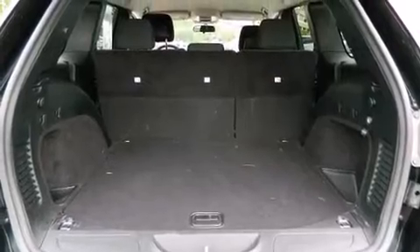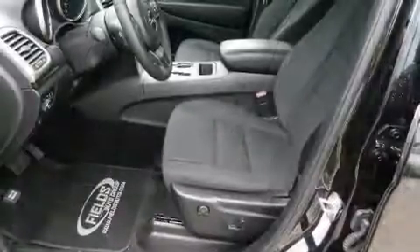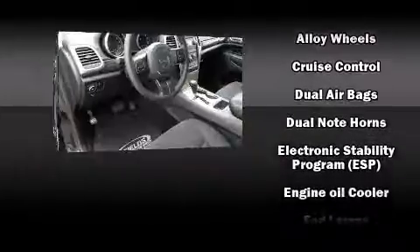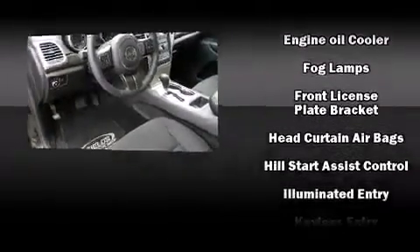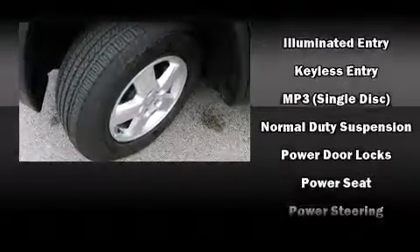Jeep also prioritized safety and security with features such as dual front impact airbags with occupant sensing airbag, front and side impact airbags, traction control, brake assist, anti-whiplash front head restraints, ignition disabling, and four-wheel disc brakes with ABS.